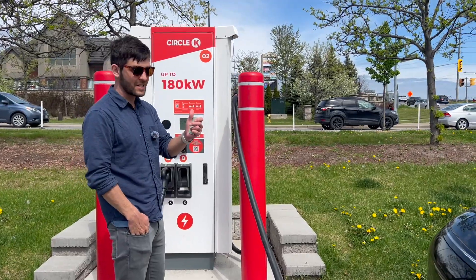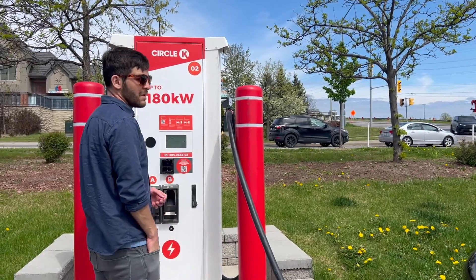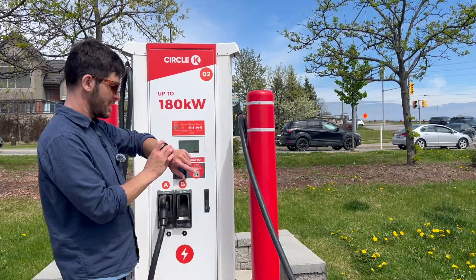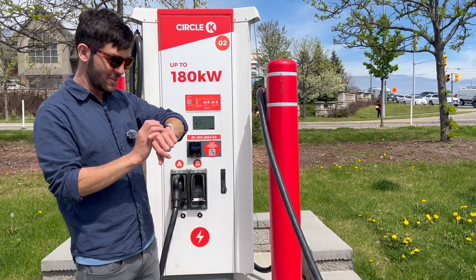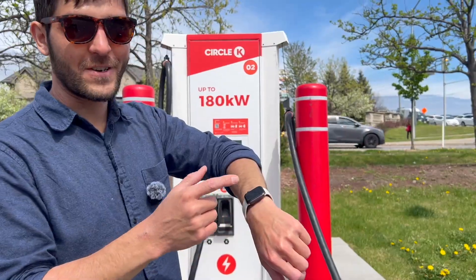Now we're all plugged in, let's activate. This one has tap-to-pay, which is convenient. It's 56 cents per kilowatt hour — not too bad. I'm going to start timing as soon as it goes. Charging started — the car announced charging started through the speaker. So we've started the timer.